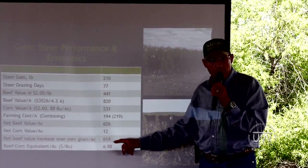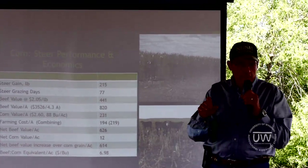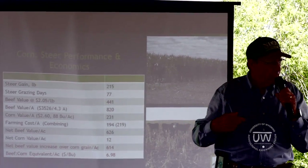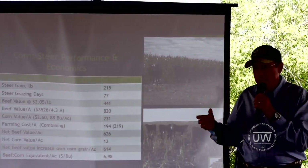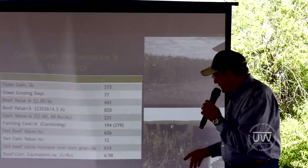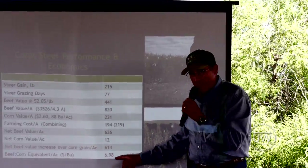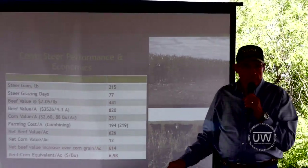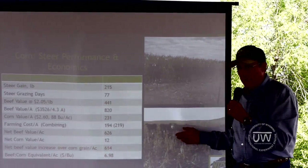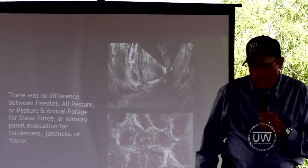And a lot of my corn guys think in bushels. So for the bushel guys, you've got to turn your beef into a bushel equivalent so they can understand this. That steer standing in the field — that corn is worth $7 a bushel standing there on four legs.